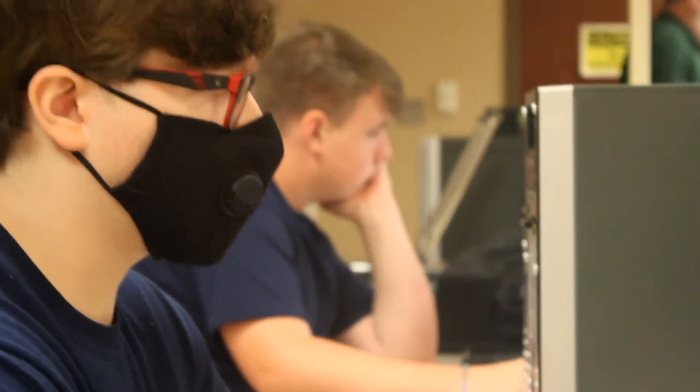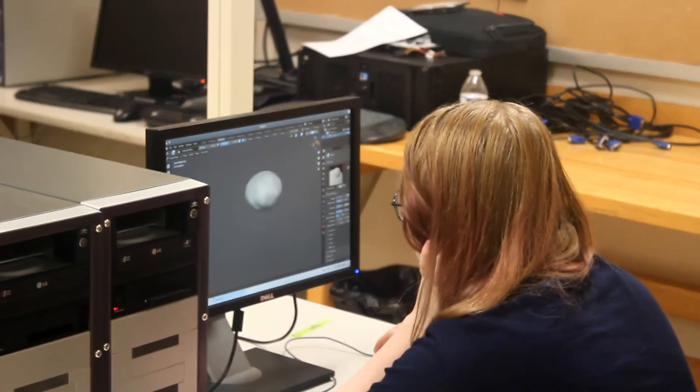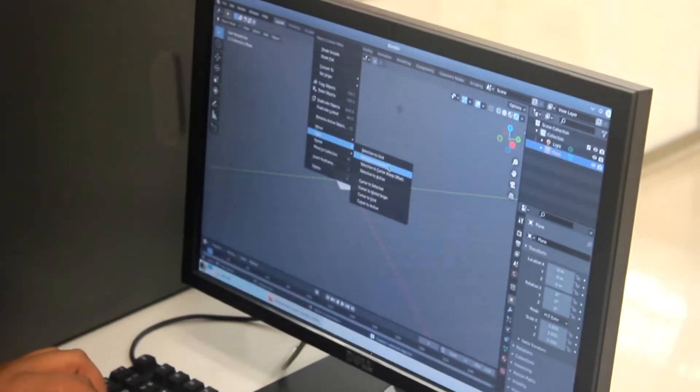This is the Infotech Lab. In here we work in four different areas: web design, programming, graphics — both 2D and 3D — and basic information technology. In this class we start from the beginning and work all the way through to help you toward your career.